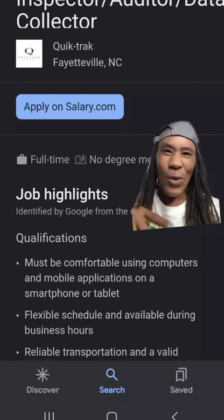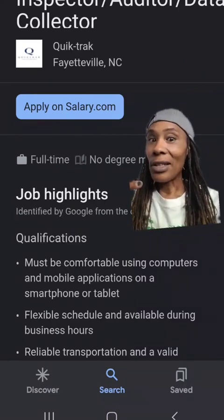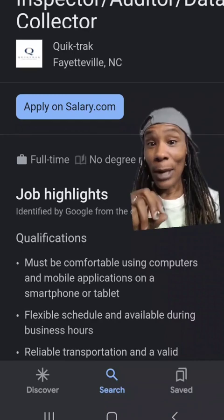And then we got this company called QuickTrack, the one I've spoken about before. This is actually listed in my course. But they're a good company to check out if you're interested in doing these type of inspections.